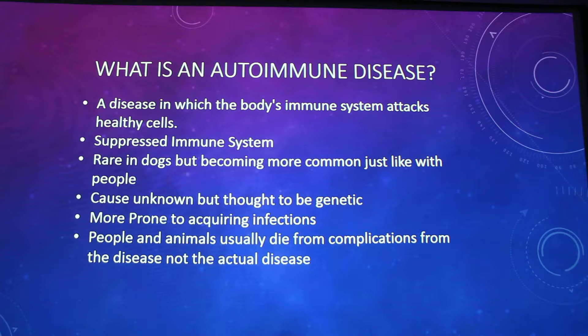You're more prone to getting infections because your immune system is working in overdrive — it doesn't understand what's non-foreign and what is self. They've thought it can be genetic in both people and animals, but they really don't know. One bad thing is that people and animals don't usually die from the actual disease; they die from complications like infections — secondary factors.